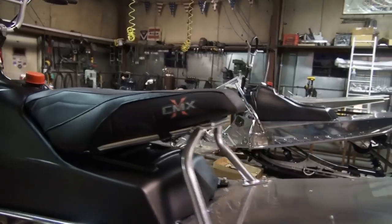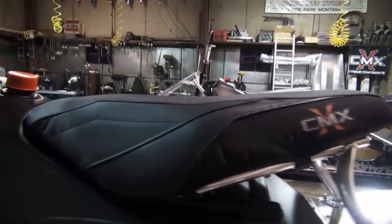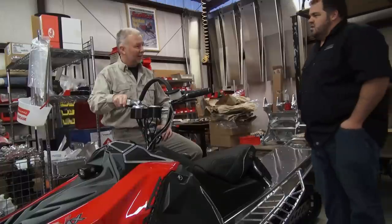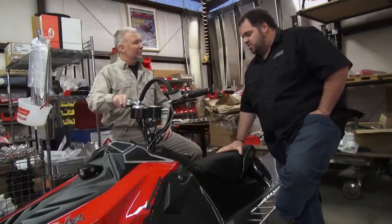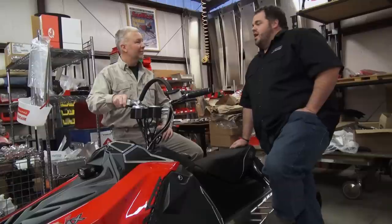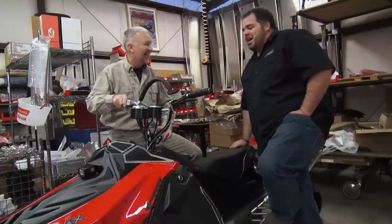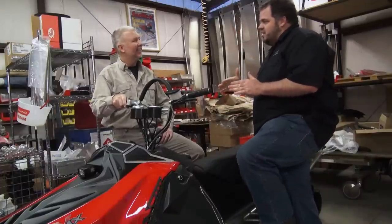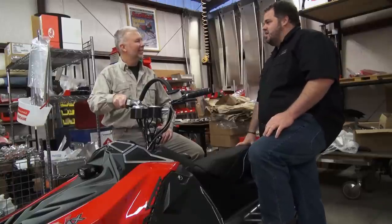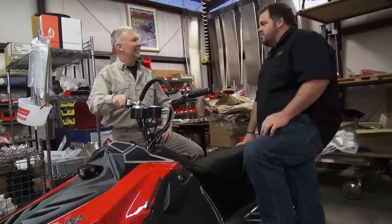The seat is very narrow — it's more of a motocross seat, but it makes it very easy to get over the sled. We actually use a KTM seat. I was building race sleds and wanted something small and tight. I was looking around the shop — it's not like you've got a whole catalog of stuff sitting there.